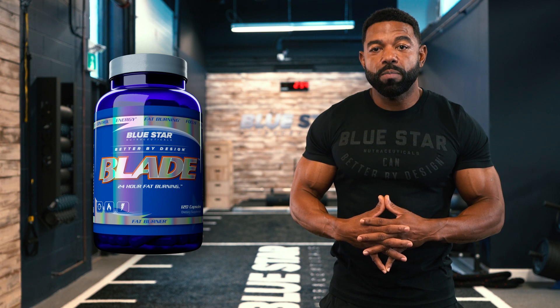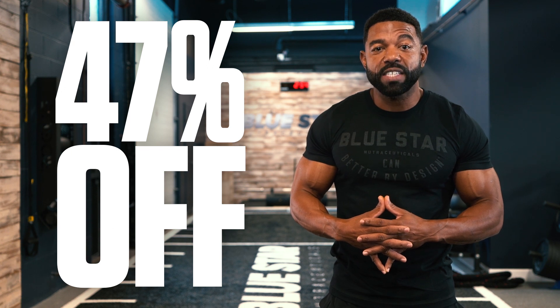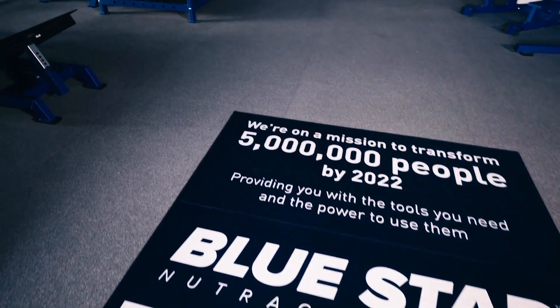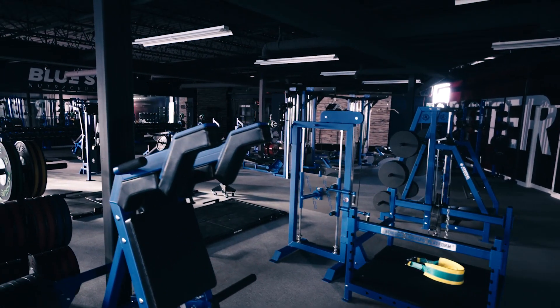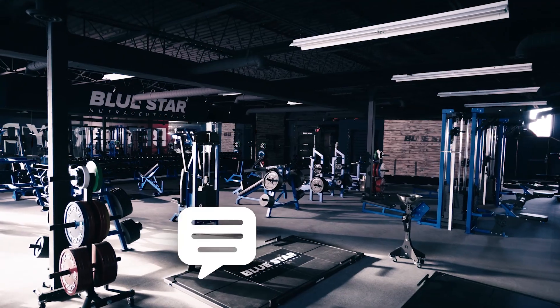And for being one of our loyal supporters, we want to thank you for sticking around to watch today's physique-enhancing workout. When you act now, you can get Blade at a huge 47% off discount plus receive two free fast-action bonuses — MM28 and cardio-free abs — designed to get you faster, more noticeable results. Our goal at Bluestar Nutraceuticals is to help you transform your body by giving you the tools you need and the power to use them. That's why we make these videos. So if there's anything else we can do to help, just let us know in the comments below.